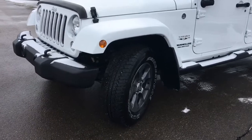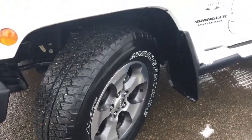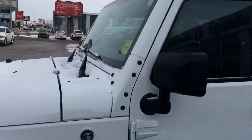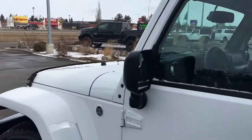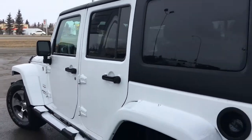Lots of tread left in these tires — they are Bridgestones mounted to a factory 18-inch rim. You have your nice black accents with your black defrosting mirrors, side steps, and mud flaps on all four corners.